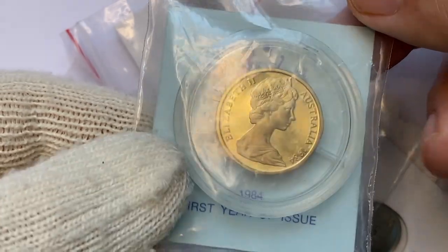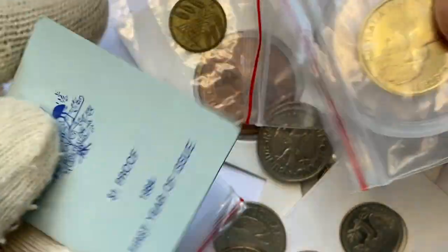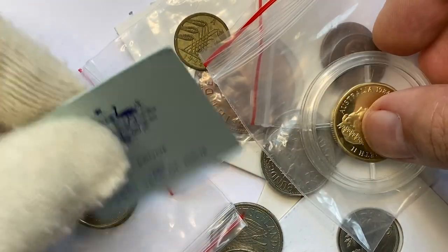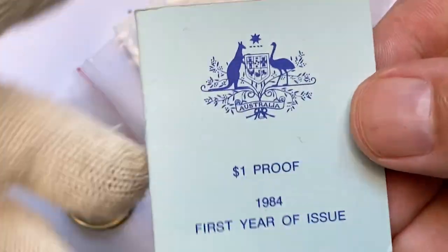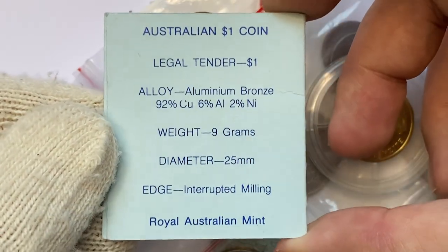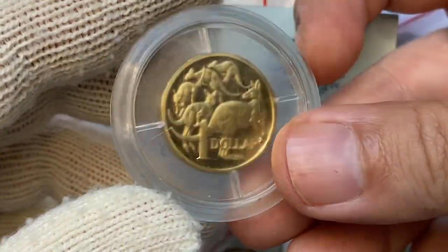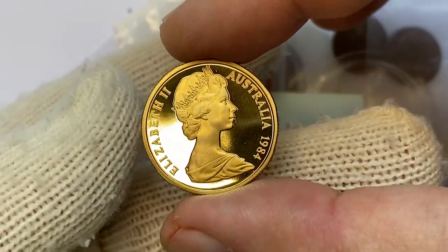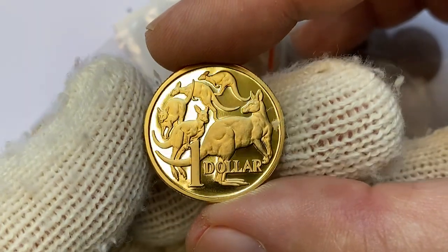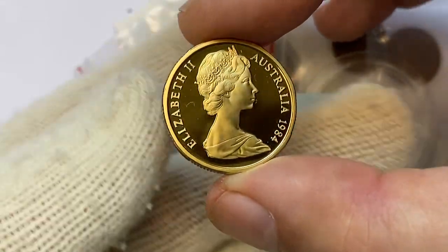For last — the cherry on the pie — an Australian Elizabeth II proof coin from 1984. It comes encapsulated and provided with an informative label. The label reads '1984 one dollar proof — first year of issue,' describing what's depicted on obverse and reverse, plus the metal composition, weight, diameter, and edge milling method. The metal composition is aluminium bronze, so no silver or gold here. It's an outstanding coin with incredible mirror-like fields that contrast with golden-like device elements and lettering, featuring cameo reflectivity on both sides — just splendid.